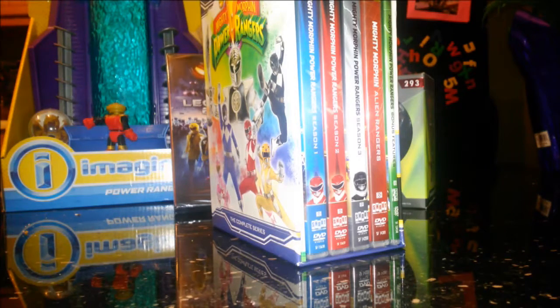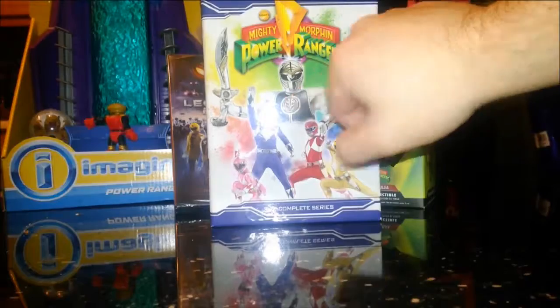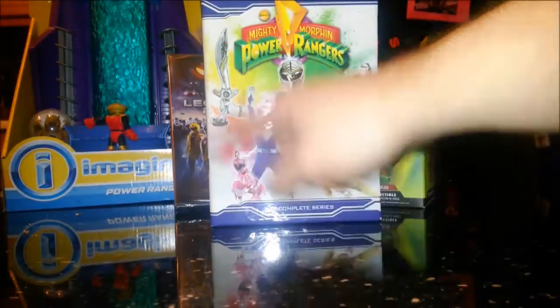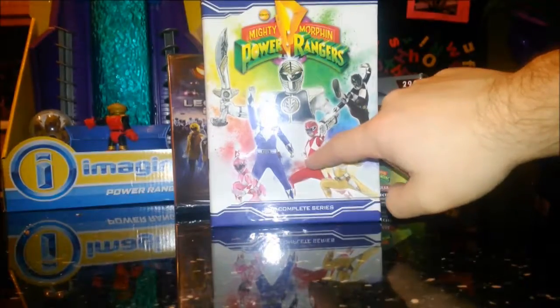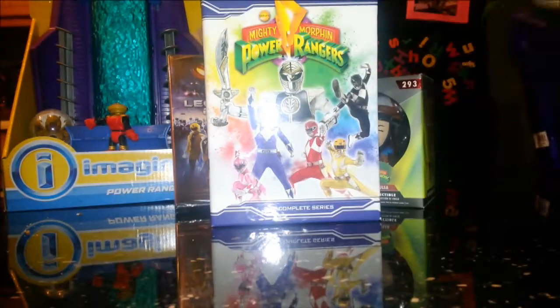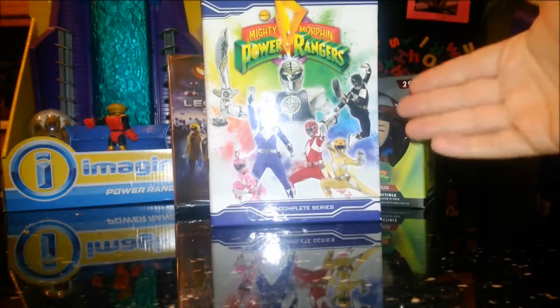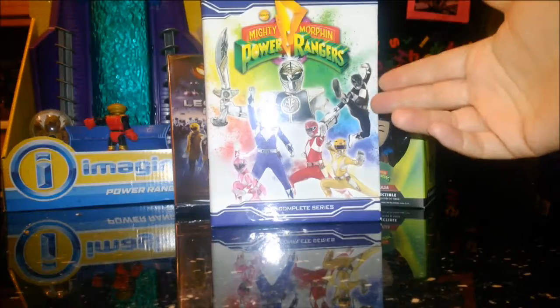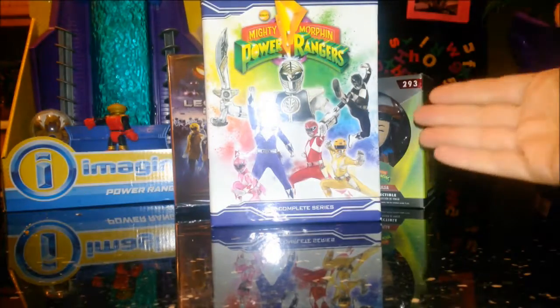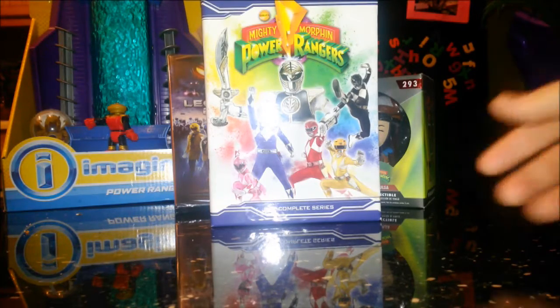If you're a Power Rangers fan, this is definitely something you'll want to get. I'm hoping to go to Fanboy in the summer and get this autographed. Jason David Frank, Amy Jo Johnson, and Steve Cardenas — the second Red Ranger Rocky — are going to be there. Billy the Blue Ranger and Aisha the second Yellow Ranger are going to be in Bristol in October. And every year at YamaCon, Johnny Yong Bosch, who plays Adam the Black Ranger, shows up under a contract deal.